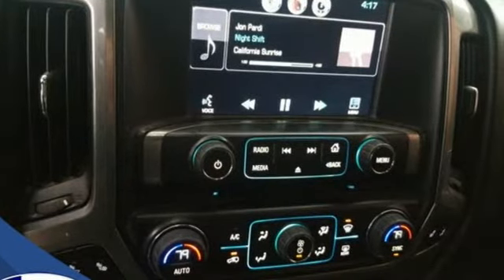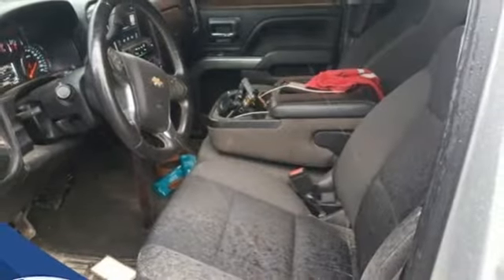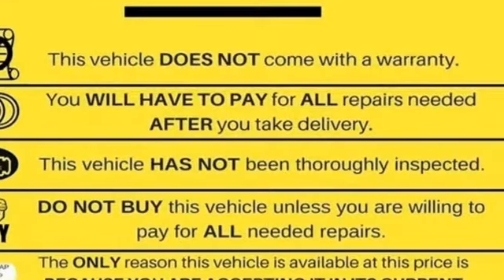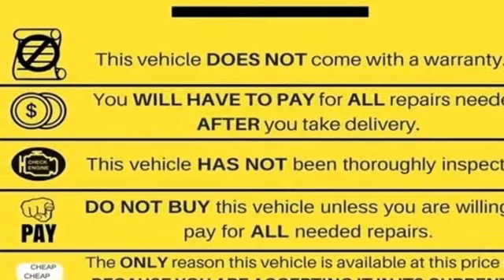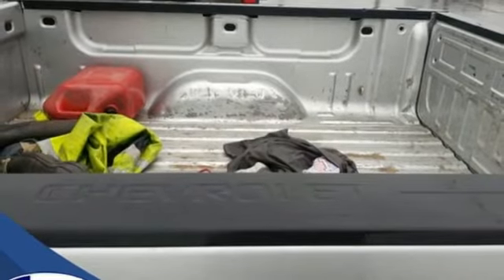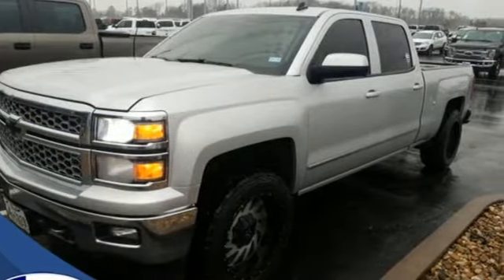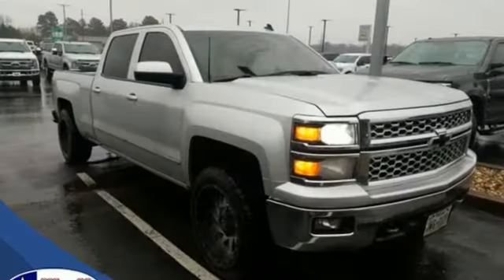V8 engine, gas pressurized shocks, automatic transmission, aluminum wheels, external memory control, remote engine start, dual zone climate control, metallic paint, HD suspension, rear parking sensors, and power heated mirrors.